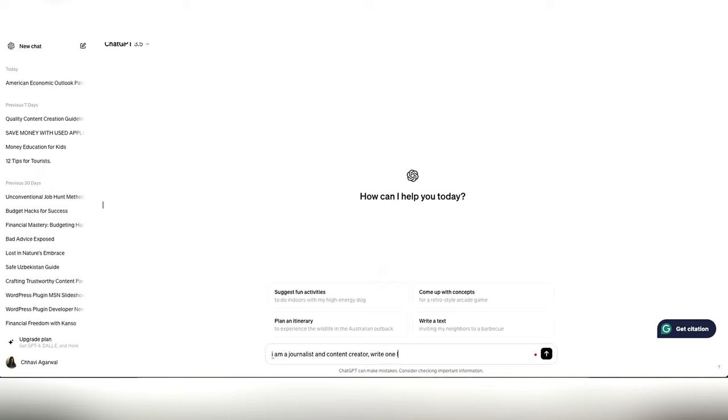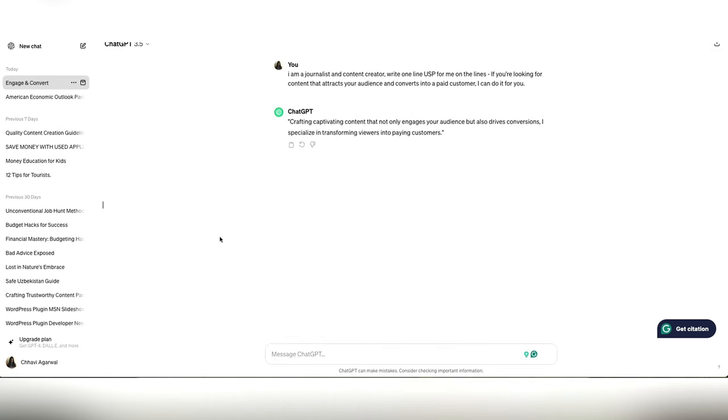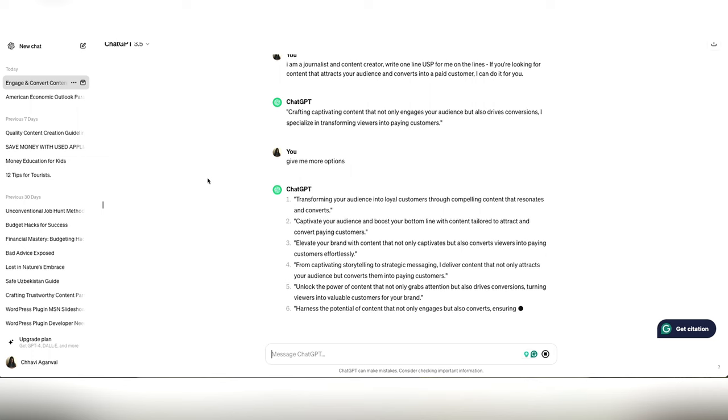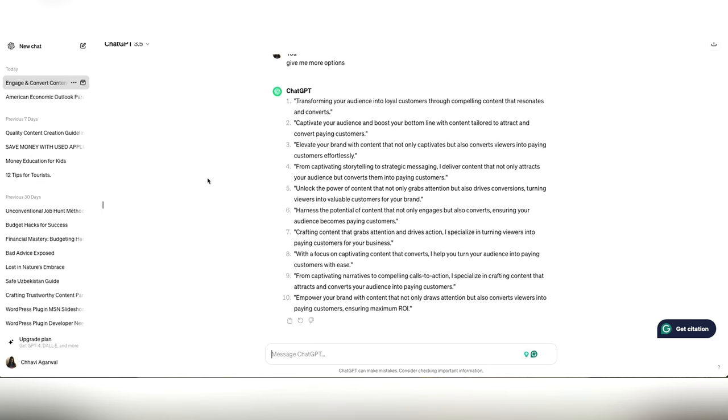For the ChatGPT prompt, tell it that you are, say, a journalist and writer trying to create a USP line so clients know what you can do for them — then ask it to improve along those lines. If you don't like the first suggestion, ask ChatGPT for more options. It will give you around 10 options to choose from.